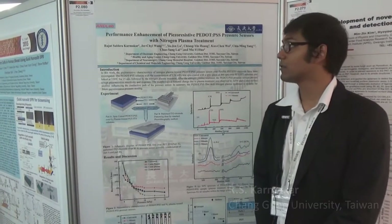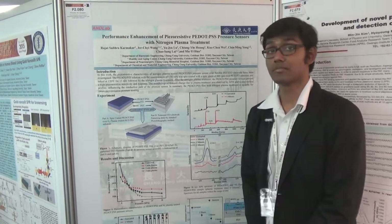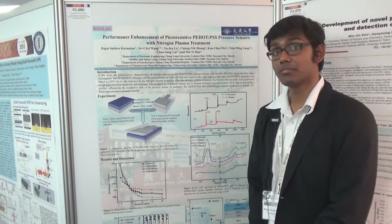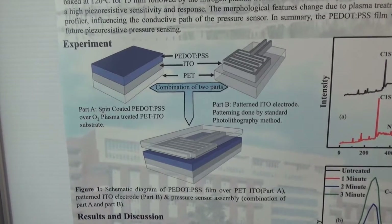My work is the performance enhancement of piezo-resistive PEDOT:PSS pressure sensor with nitrogen plasma treatment. In this work, we have used PEDOT:PSS as the piezo-resistive material for our pressure sensing application.